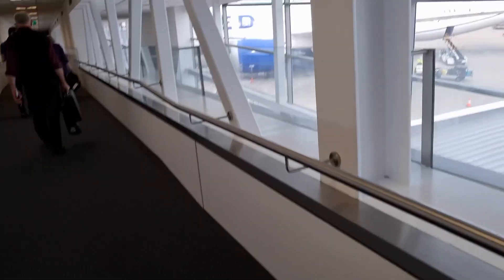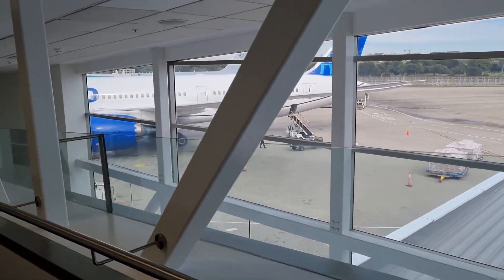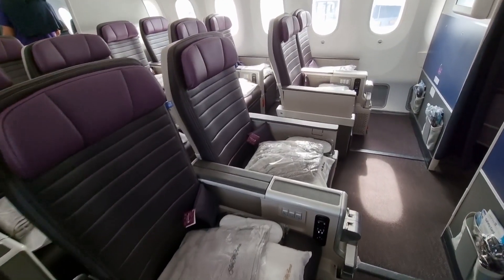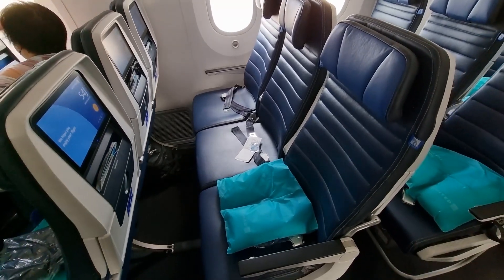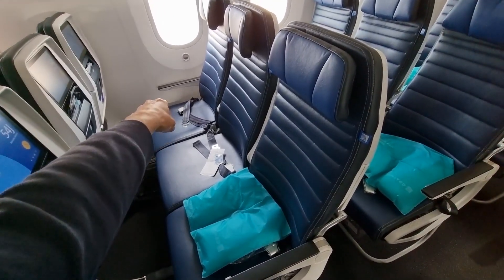So what do they have? That's the aircraft right there — a Boeing 787-9. This is like premium economy, so check it out. Looks good. Apparently I have a whole row to myself. We'll see what that's like. Finally made it.